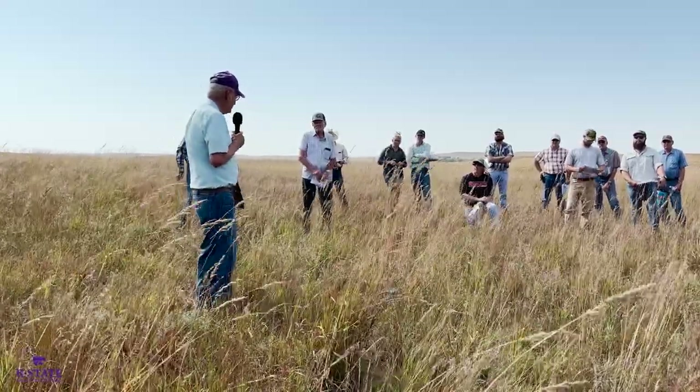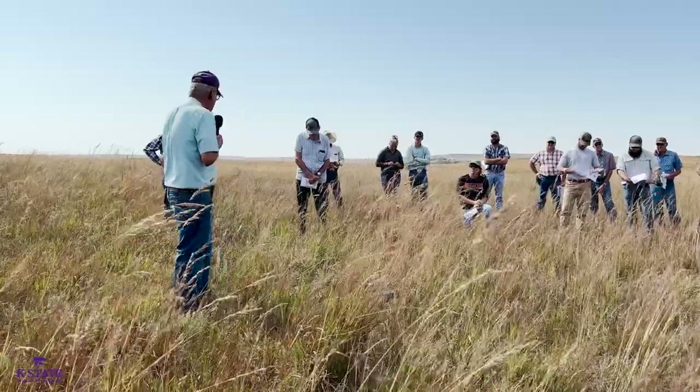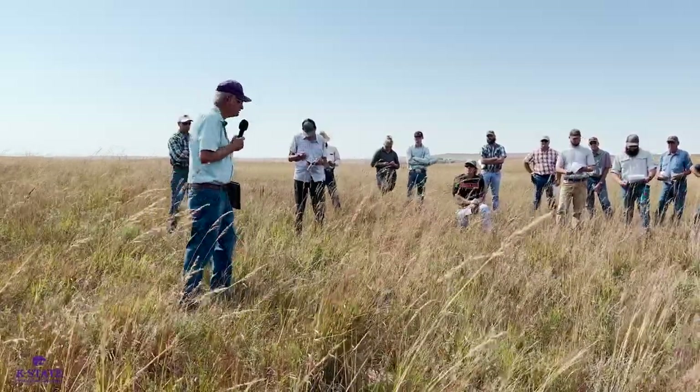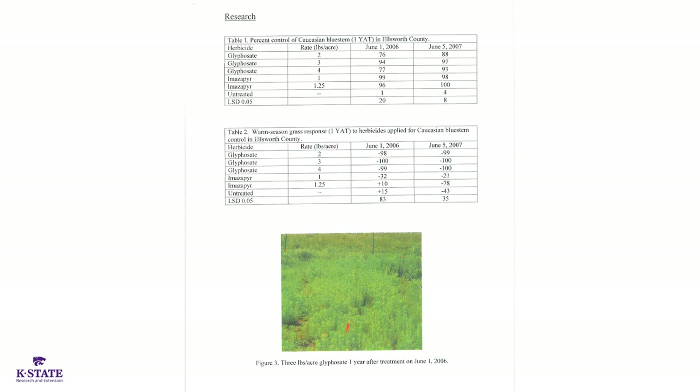Based on that, I did a little study looking at rates of two, three, and four pounds of glyphosate. At that time we were using one to one and a quarter pounds of Arsenal — which by the way is off label. The current label specifies three quarters of a pound as the maximum rate. We were getting reasonably good reduction of cover on the Caucasian bluestem, and imazapyr gave 98 to 100% control those two years, rated a year after treatment. Those are pretty high rates.